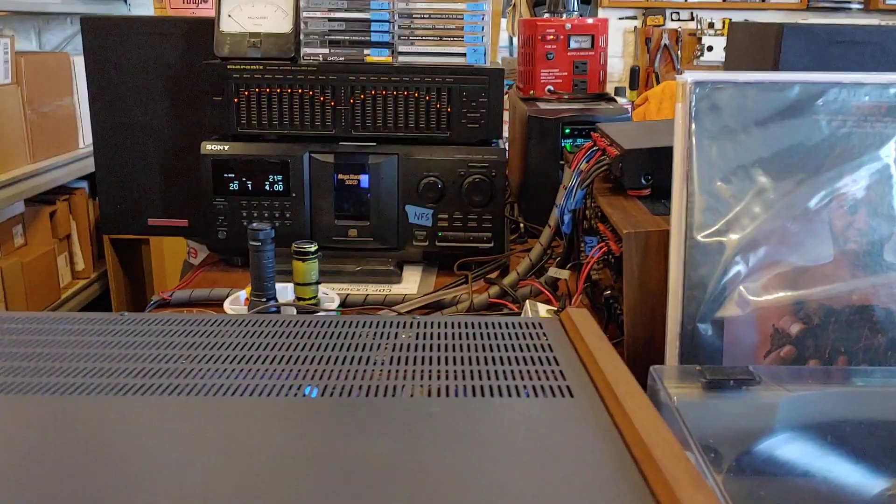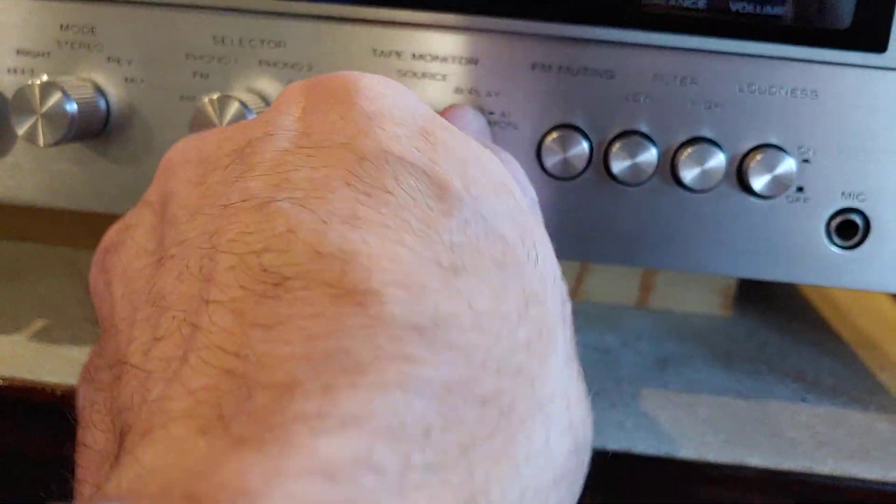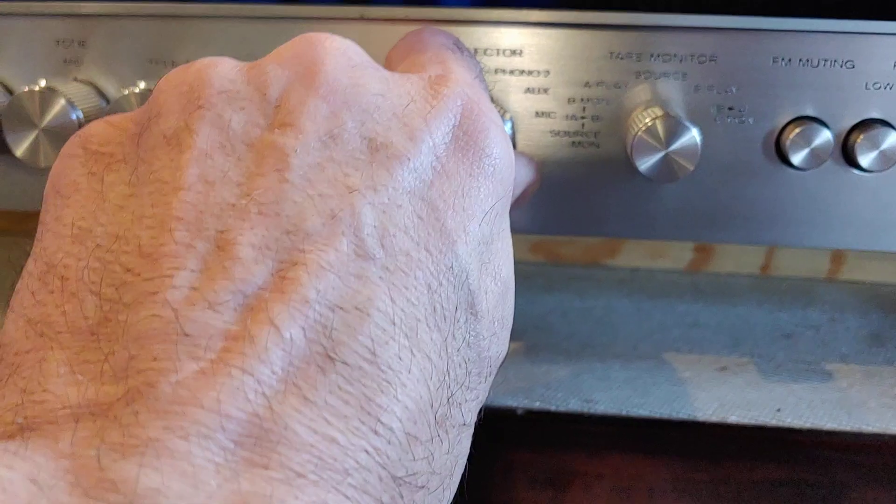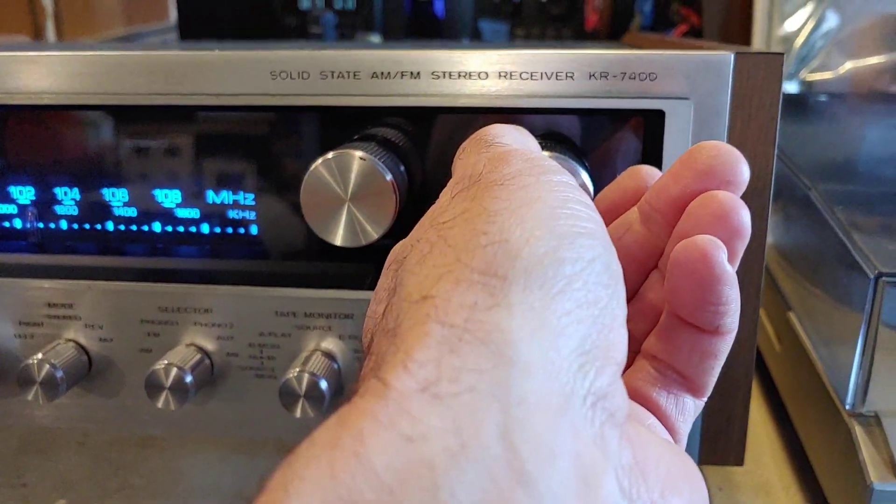I've got a CD player changer running back there, so if I turn this down and change the source — oops, wrong one — I want to change this to aux. There's the aux input. Turn it back up.